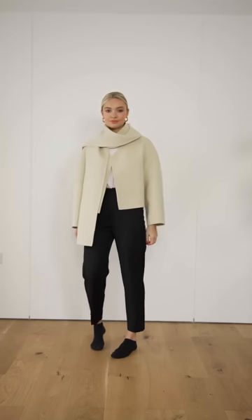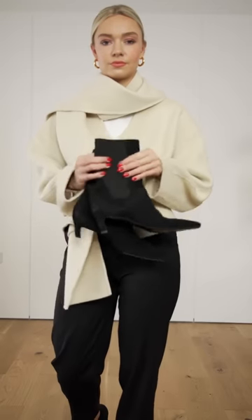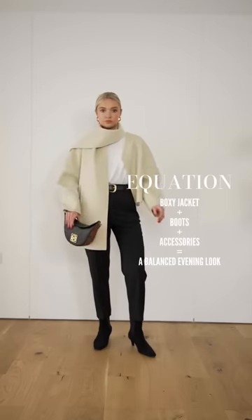Start with your straight leg trousers and then add a boxy jacket. Balance out the boxiest style of jacket by adding some boots. Add some accessories and this equals an easy, smart, casual evening look.